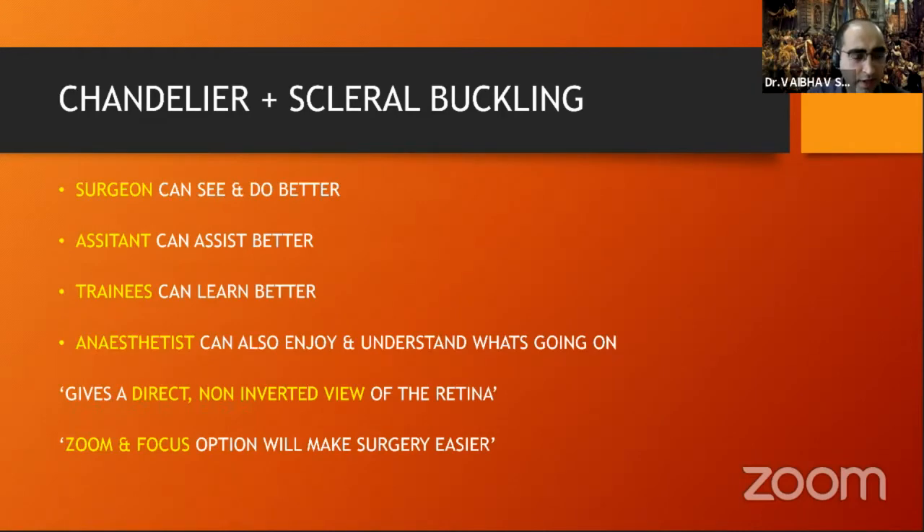The surgeon can see and do better. The assistant who is assisting also understands what's happening — previously he was unaware. The trainees can learn better and understand what cryotherapy actually was and how drainage is performed. The anesthetist also now starts enjoying and understanding what's going on. The chandelier gives a direct non-inverted view of the retina, which is very comfortable for the operating surgeon. Zoom and focus options make the surgery even better because you can zoom into the area of interest.